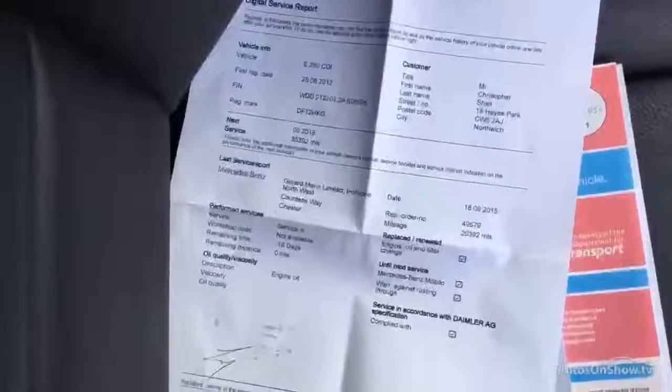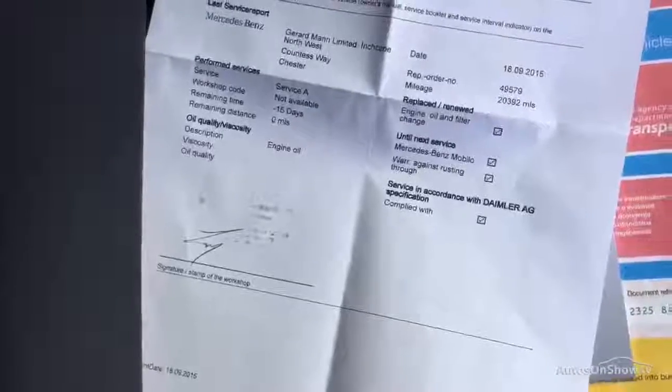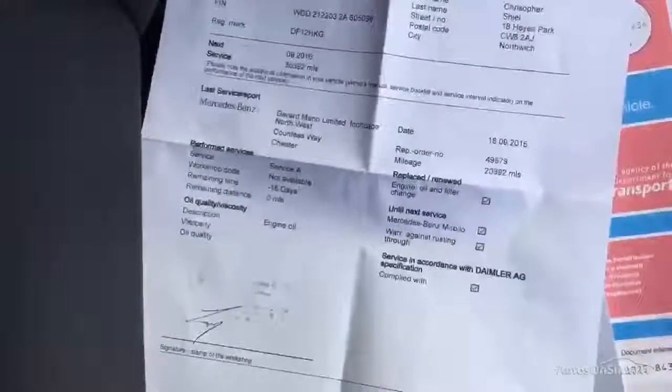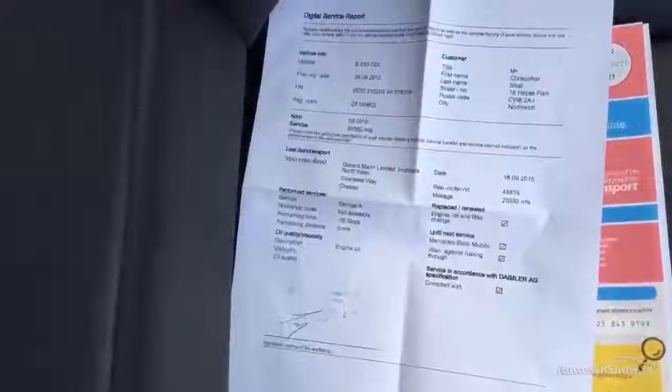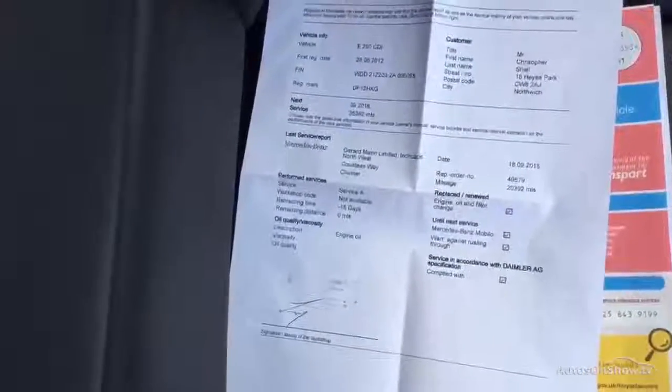It does come with two keys. It's a two-owner car with partial history — I only have the one printout at the moment. It was last serviced at 20,392 miles. MOT expires 25th May 2017.